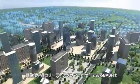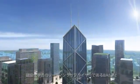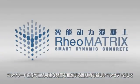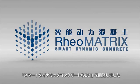To support the conventional concrete industry, BASF, the leading supplier of construction chemicals, has developed a revolutionary new concept called Smart Dynamic Concrete to advance the sustainable development of the construction industry.